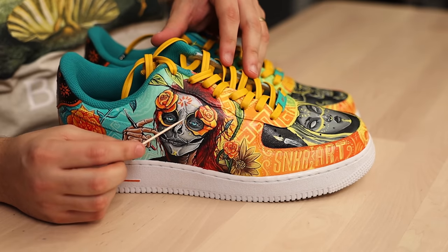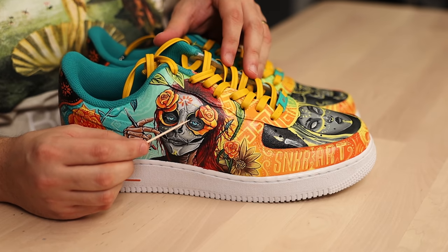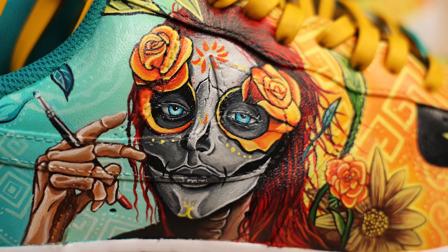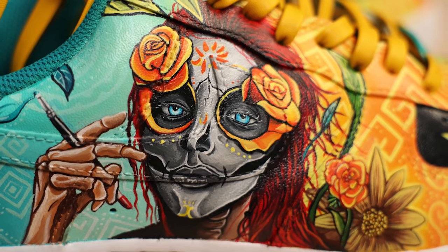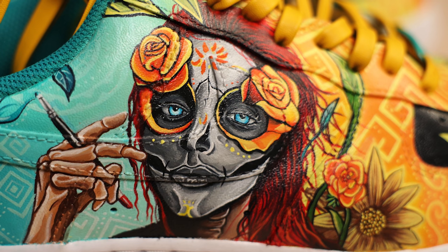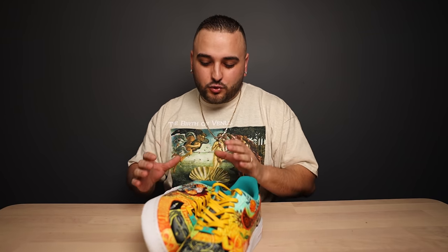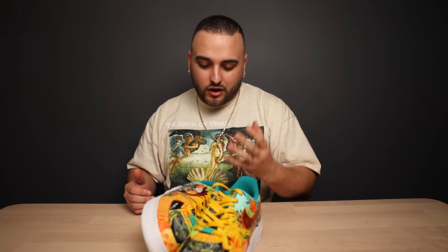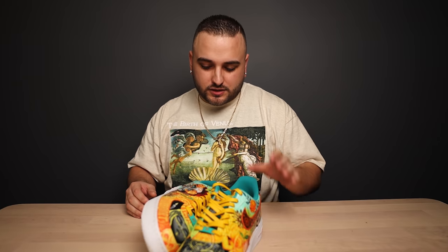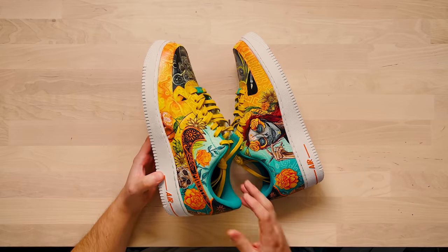Anytime you're going to be painting a portrait like this, the most important thing is always going to be the eyes. The way that you perfectly placed one of the eyes almost right in the center of the swoosh and the other eye on another flat surface is so well thought out. It would be very easy for an artist to just make a stencil and have the eyes stretching across two different panels — that's going to throw everything off. The way that you knew to place your center point, your eyes, on two flat surfaces shows how well-planned all of this imagery is.